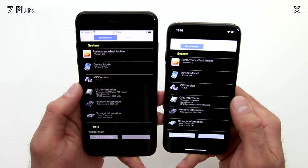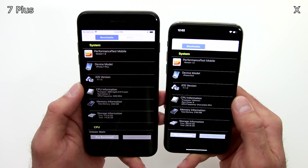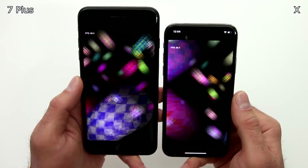One of the other tests I want to run is the Performance Test Mobile, and then we're going to go back to Geekbench and run the second test called the Compute, to see how they outperform side-by-side next to each other.